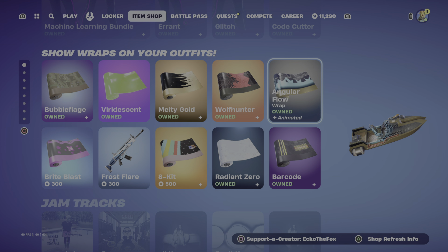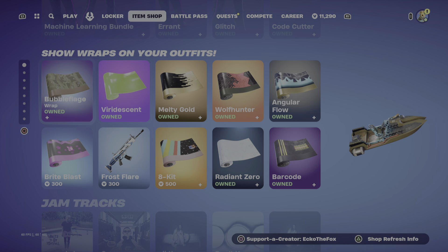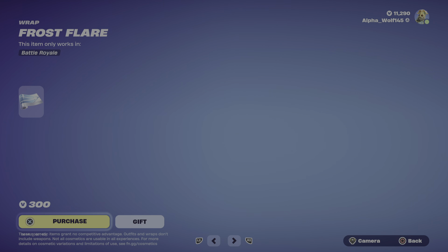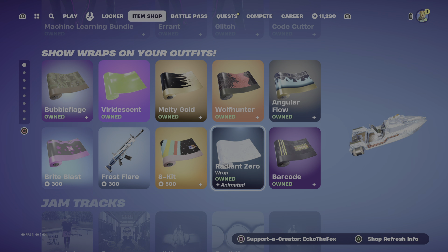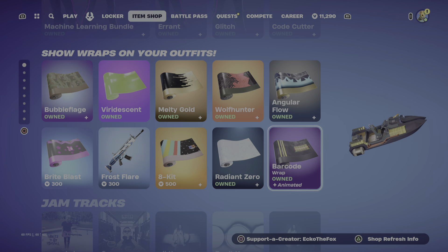Wolf hunter, angler flow, bright blast, frost flare. The 8 kit, then the radiant zero, and then the barcode.